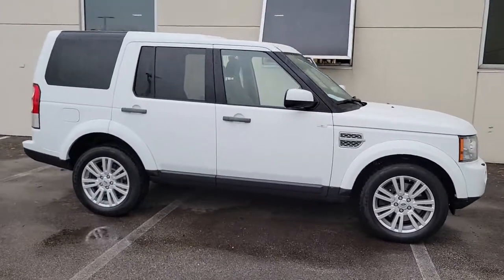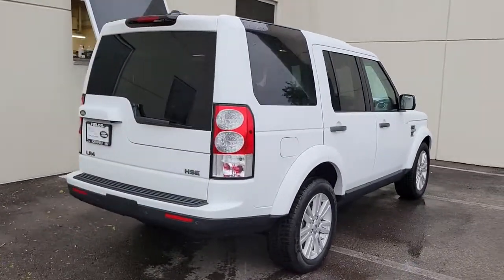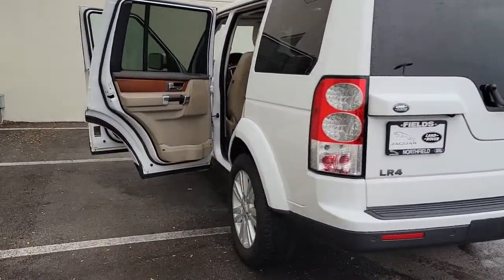Get into the 2011 Land Rover LR4. This vehicle still has fewer than 80,000 miles on the clock, so it won't last long. Prepare to take your driving pleasure to new heights and enjoy the best of modern efficiency and style.